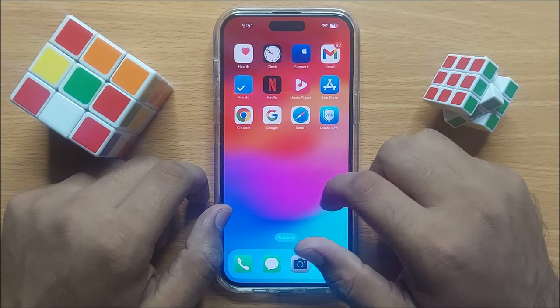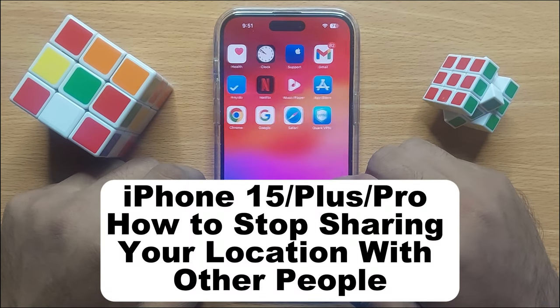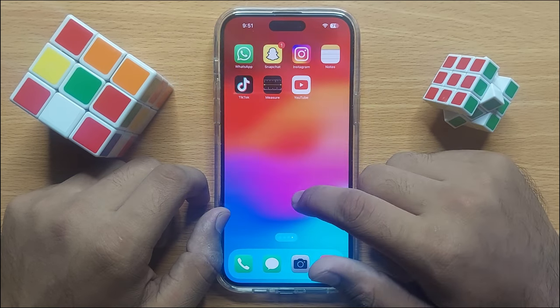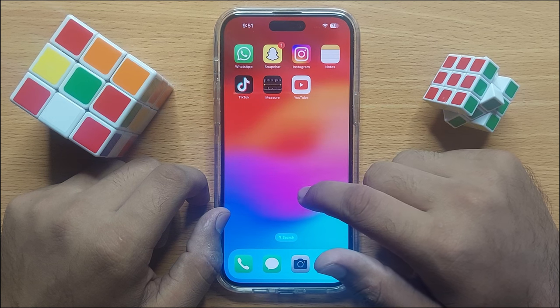Hello everyone, in this video I will show you how you can stop sharing your location with other people in iPhone 15 Pro Max. Before starting the video, don't forget to subscribe to the channel and also press the bell icon.